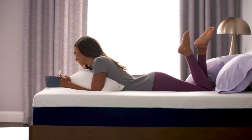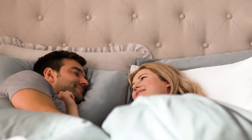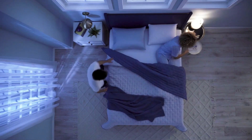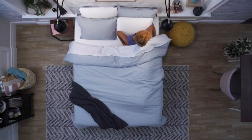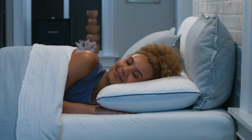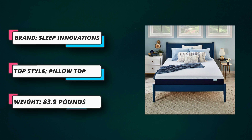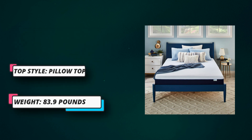Cooling Comfort: this California King memory foam mattress features cooling gel foam and an airflow channel for enhanced breathability, so you sleep cool all night, every night. Whether you are a stomach, back, or side sleeper, you can find motion isolation, edge support, and breathable comfort with an eco-conscious Sleep Innovations memory foam bed.